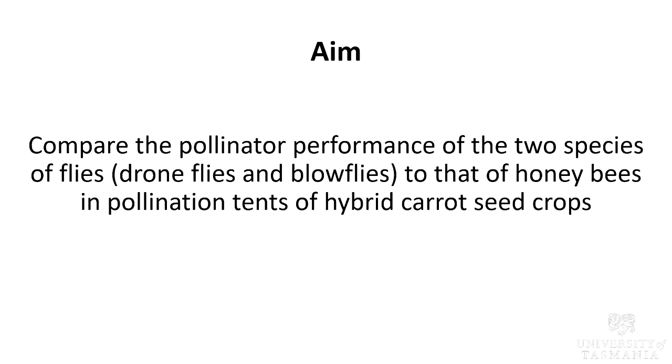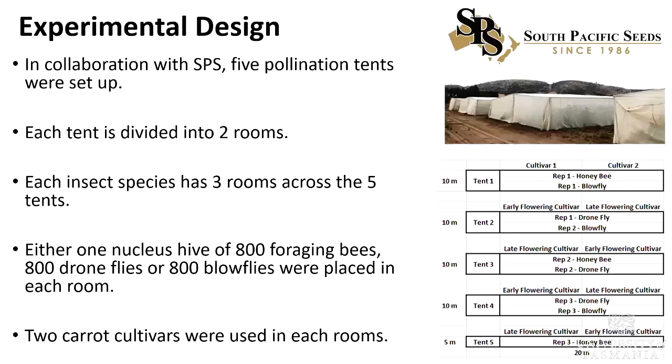The aim of my experiment is to compare between the three species in terms of their pollinator performance. In collaboration with SPS, five pollination tents were set up. Each tent is divided into two rooms, and each insect species has three rooms across the five tents. Either 800 honeybees, 800 droneflies, or 800 blowflies were placed in each room. Two carrot cultivars are used in this experiment.